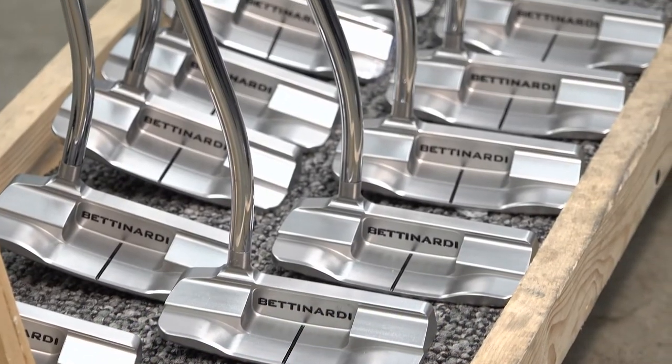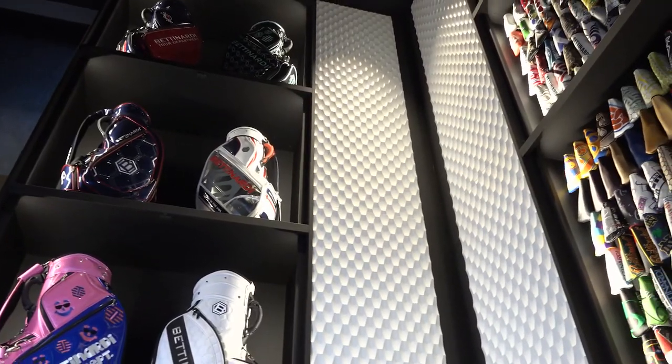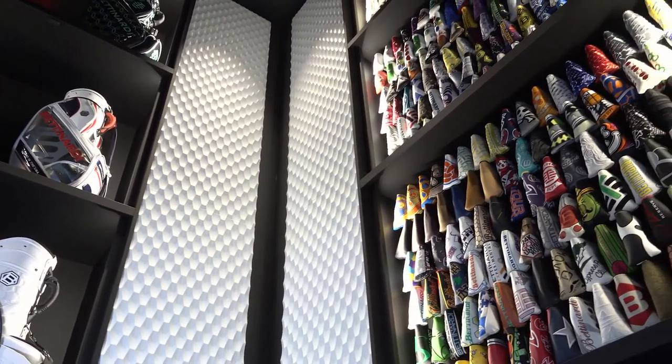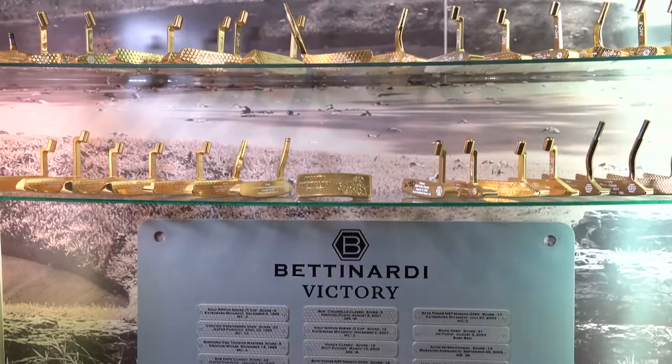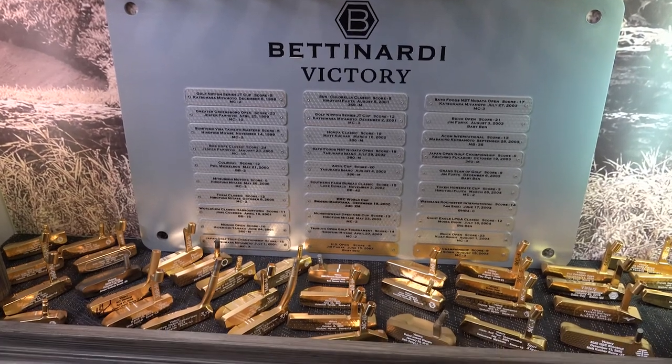It's so cool to win a major. We've only won five majors in our 24-year career making putters and being in the golf industry. It's so special — it's just a huge brand builder, because everywhere I go, a lot of people always ask me who uses your putter on tour. In that 24-year span, we've had 98 professional wins.